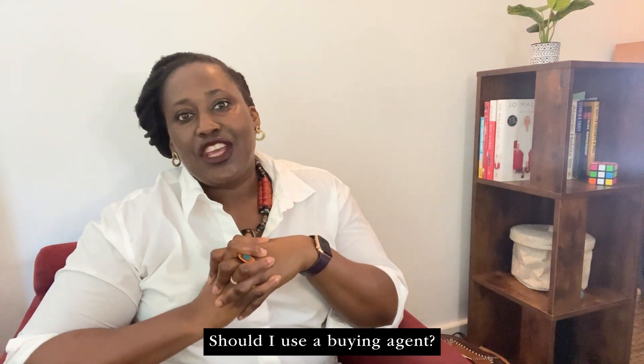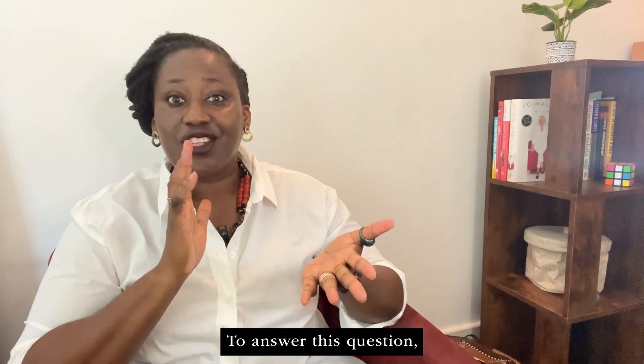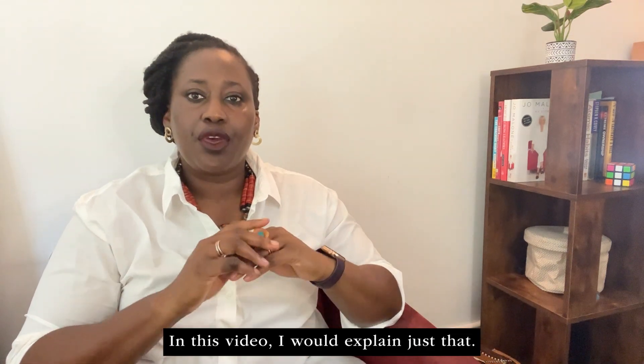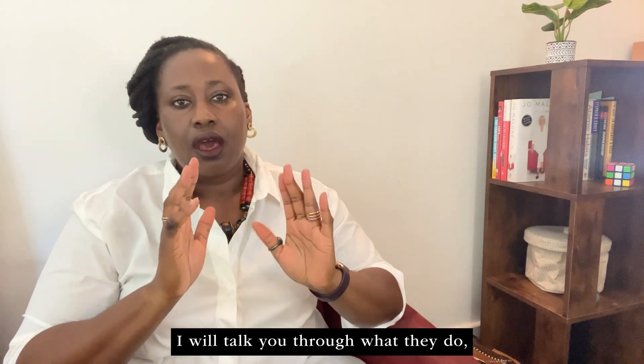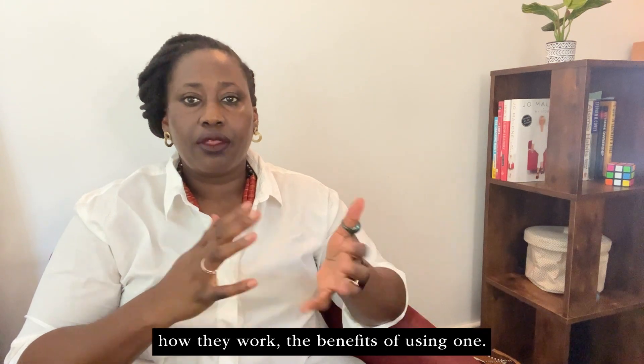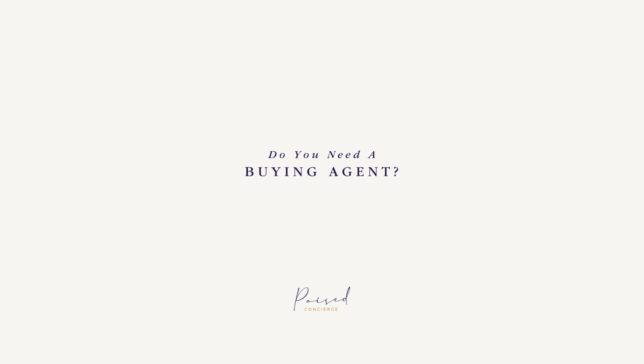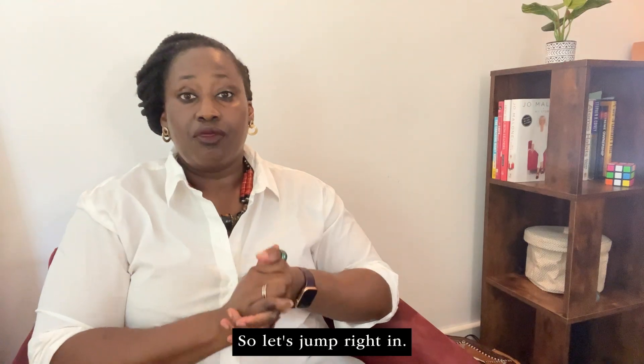As an international buyer, should I use a buying agent? To answer this question you need to know what a buying agent does and how they can help. In this video I will explain just that — what they do, how they work, and the benefit of using one. So let's jump right in.